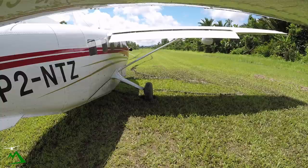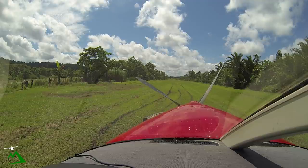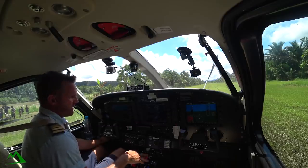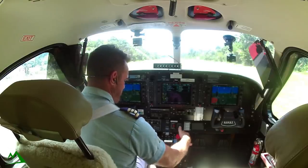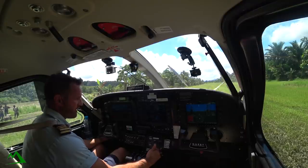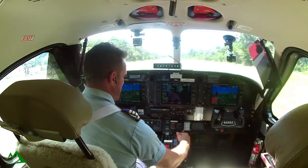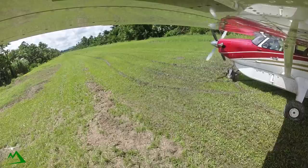This will be a true soft field takeoff. Fuel's good, igniter's on, fuel pump on, and low start. Over 14% on the NG, introduce my fuel, watching the ITT come up, and it peaks out at 740.